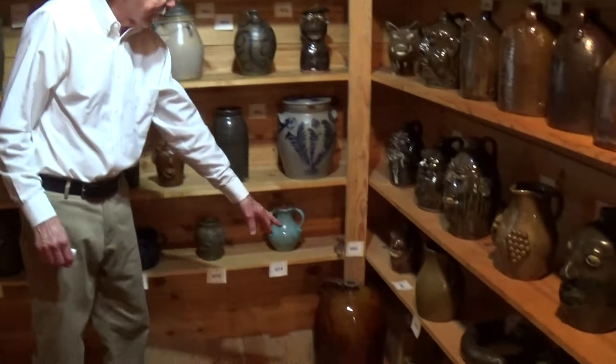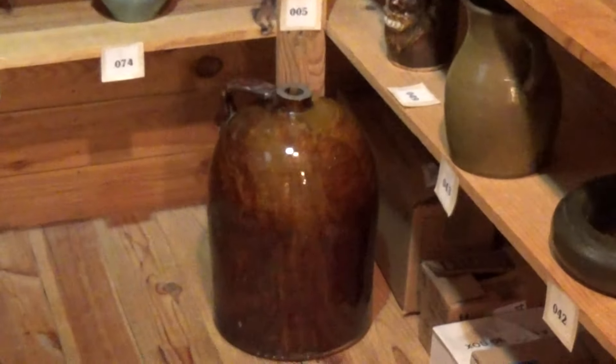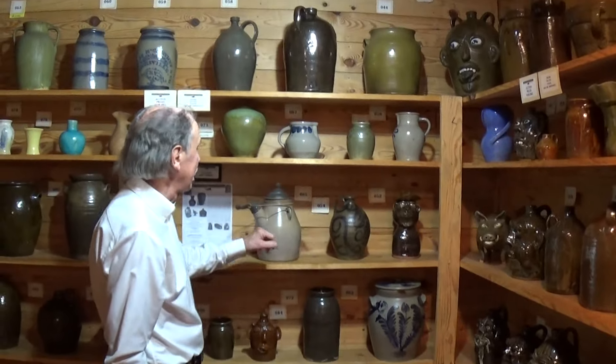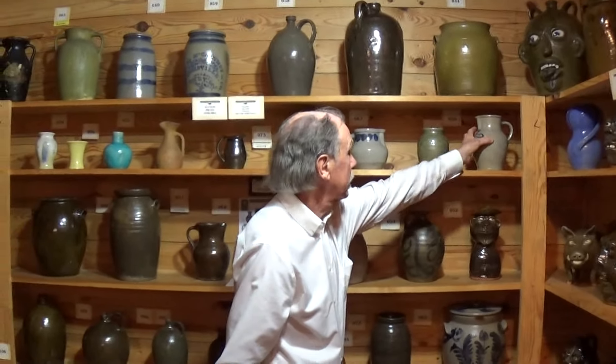A mahogany glaze from Alabama — can't think of the potter's name right now, that's okay, can't remember everything. Some different things: Clint Alderman here, a New York piece, Indiana, salt glaze decorated there.